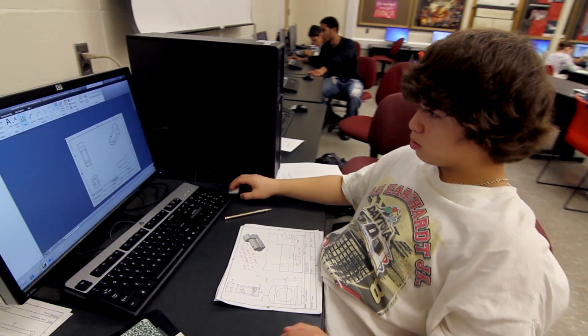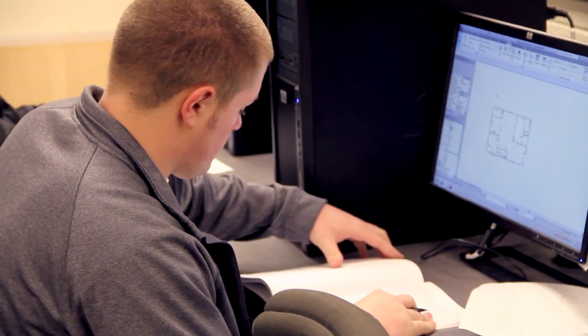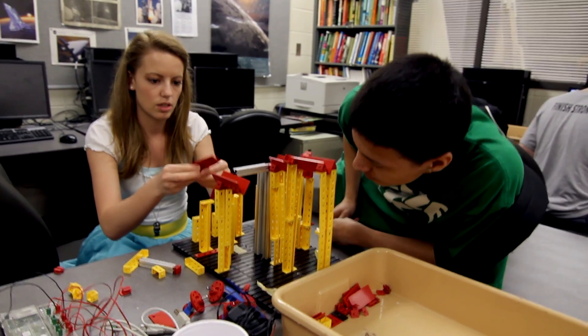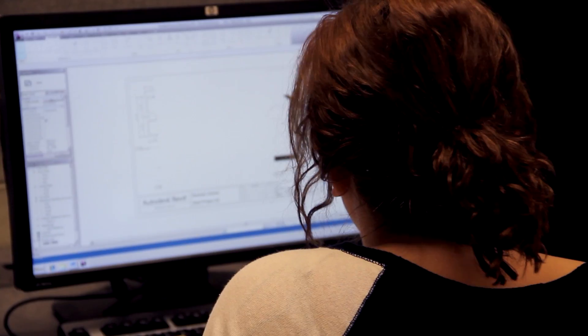What makes Project Lead the Way different from some of the other classes is that in math classes and science classes, you learn all these different skills, but you never get to apply them and see how they work in real life. But in these engineering courses, it gives you a feel for that. These are more than just sitting at a desk and taking notes and doing homework. This is more like hands-on projects. You get to work with groups. You get to get on a computer and build houses on a program. It's a lot of fun.